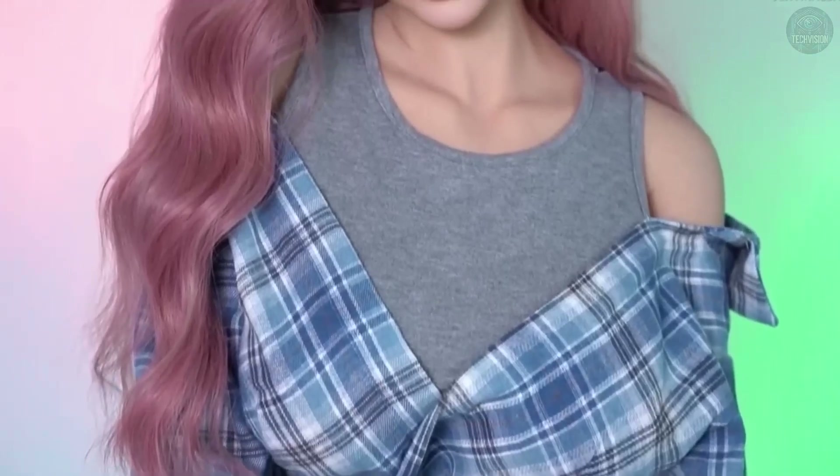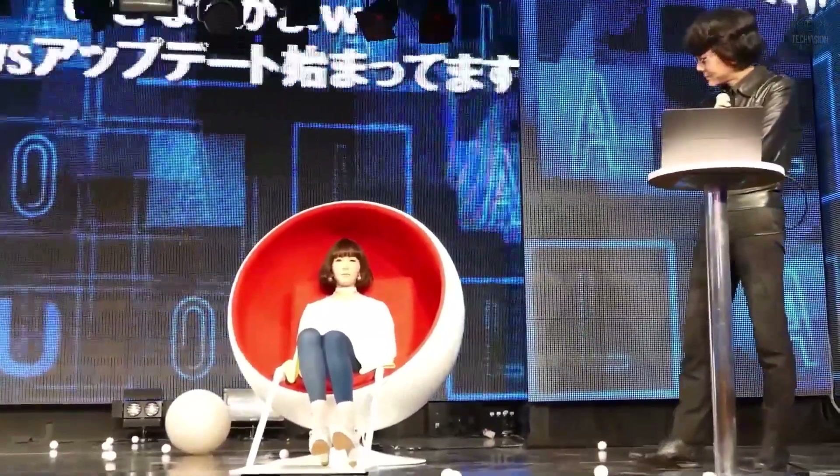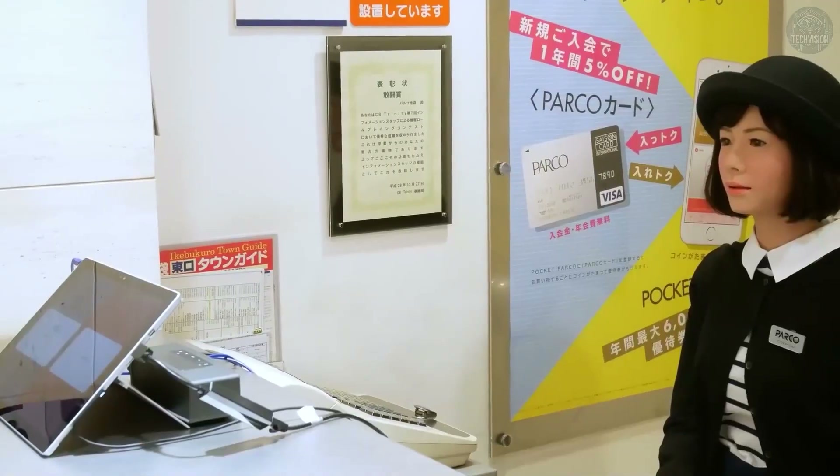Fifth, emotional intelligence: some humanoid robots are equipped with cameras and sensors to analyze facial expressions, voice tone, and gestures. This allows them to understand how someone is feeling and respond accordingly.